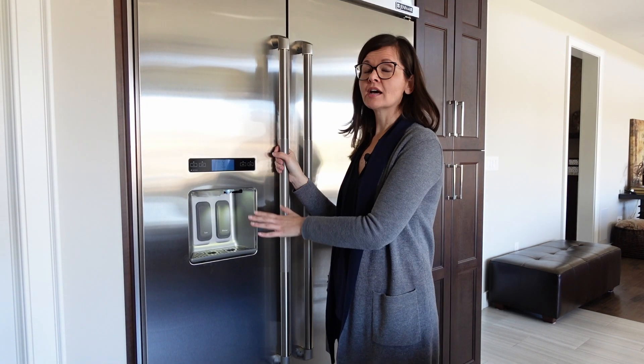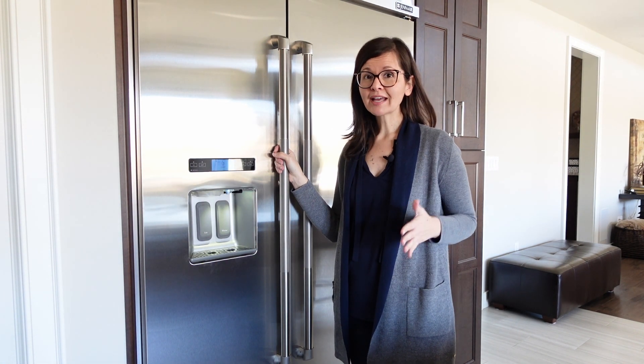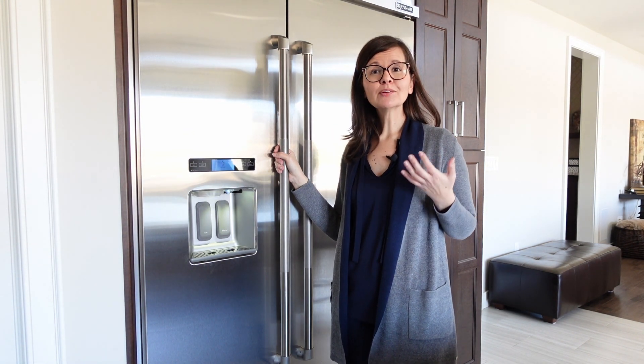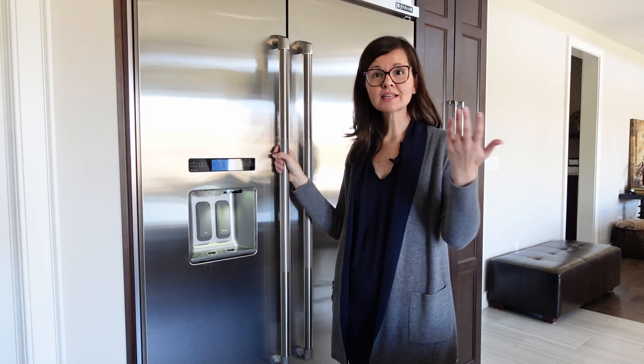I was on the fence about having an ice and water dispenser. I wanted a clean sleek look, but I'm glad I went with it. It's so convenient to have filtered water and ice on demand. One aspect I didn't realize how helpful it would be is when we have friends and family come over — they can just help themselves.